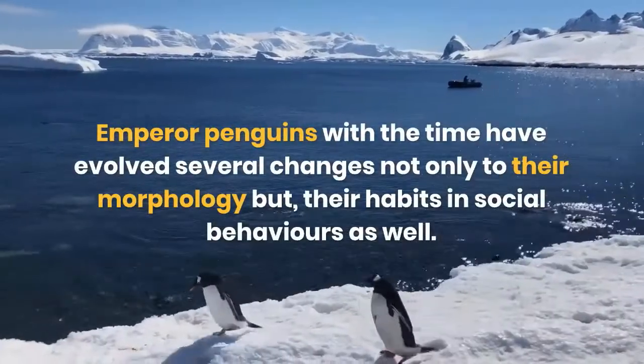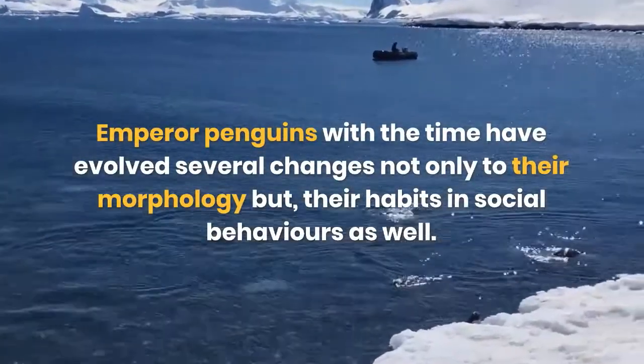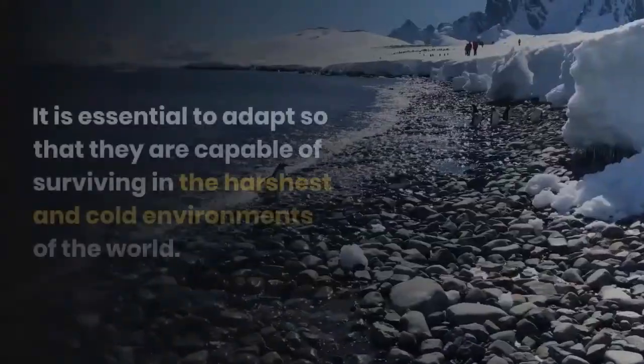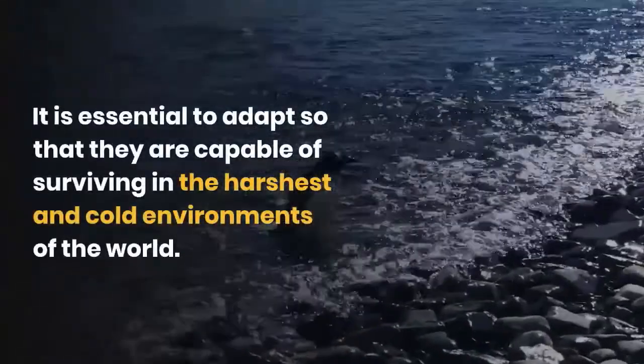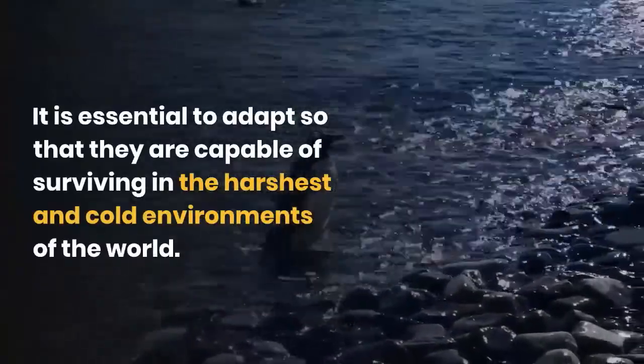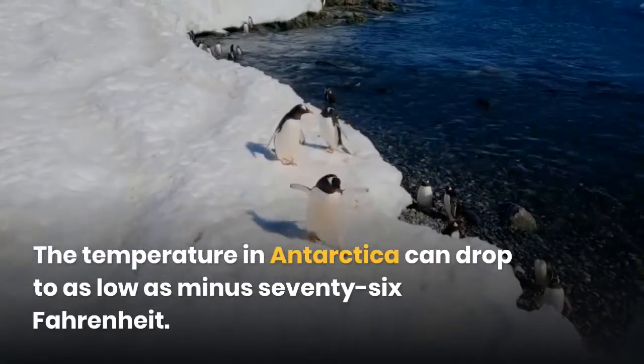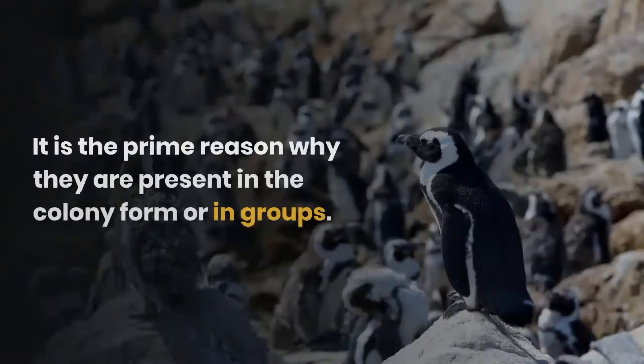Emperor penguins have evolved several changes not only to their morphology but also to their habits and social behaviors. It is essential to adapt so that they are capable of surviving in the harshest and coldest environments in the world. The temperature in Antarctica can drop to as low as minus 76 degrees Fahrenheit.